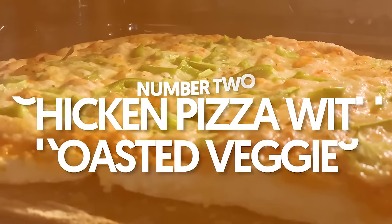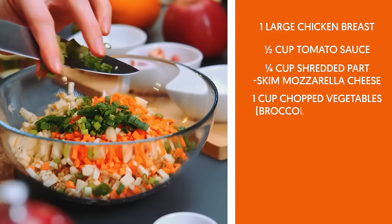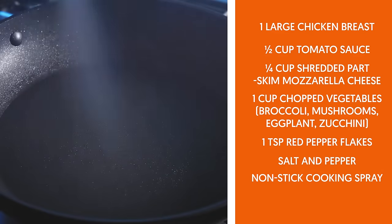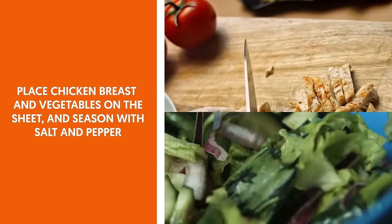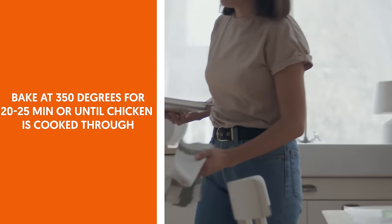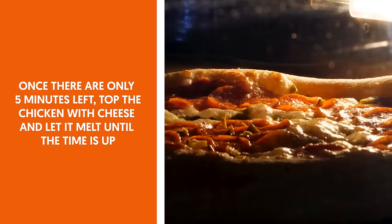2. Chicken pizza with roasted veggies. Ingredients: 1 large chicken breast, ½ cup tomato sauce, ¼ cup shredded part-skim mozzarella cheese, 1 cup chopped vegetables (broccoli, mushrooms, eggplant, zucchini), 1 teaspoon red pepper flakes, salt and pepper, non-stick cooking spray. Spray a baking sheet with non-stick cooking spray. Place chicken breast and vegetables on the sheet and season with salt and pepper. Spray vegetables with non-stick cooking spray, then put tomato sauce on top of the chicken. Bake at 350°F for 20–25 minutes or until chicken is cooked through. Once there are only 5 minutes left, top the chicken with cheese and let it melt until done.